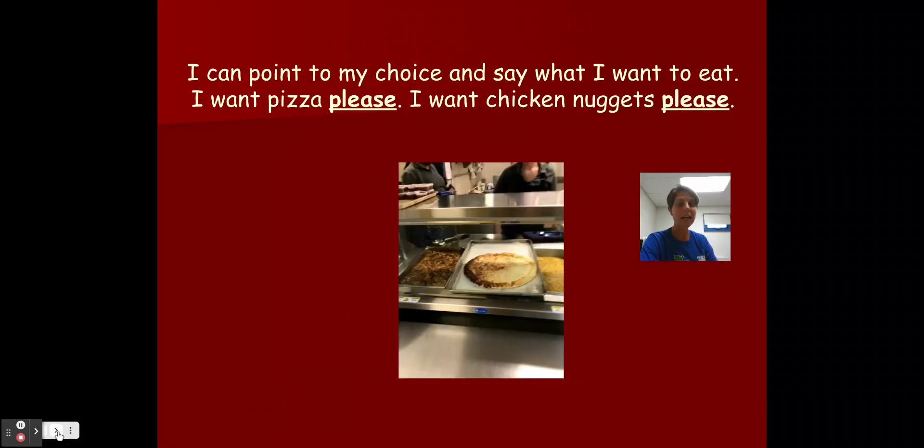After that, I turn back to my friends in the cafeteria and I can point to my choice and say what I want. Boys and girls, it's really important that you use your voice and tell us — I want pizza, please — or — I want chicken nuggets, please. It's really hard to hear sometimes back there, so you need to use your big kid voice.